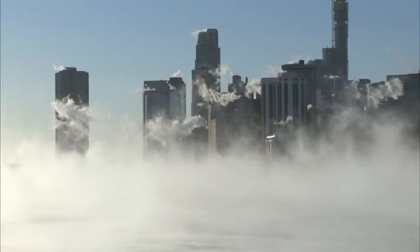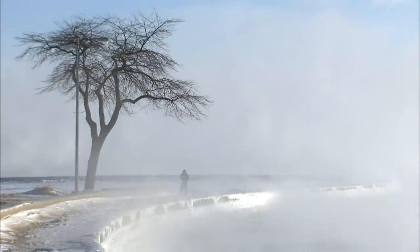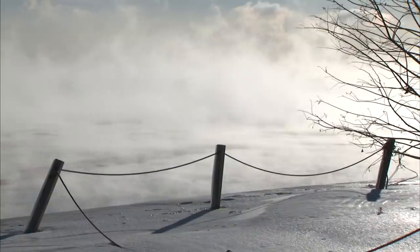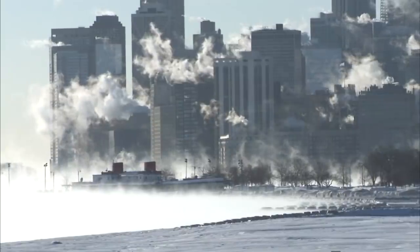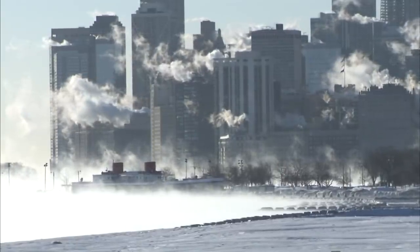We've all seen the steam coming in off the lake, but when it's this cold, the water vapor in that steam freezes into tiny little ice crystals that give off a shiny glow when light hits them. These crystals are known as diamond dust, which usually occurs in Arctic areas.